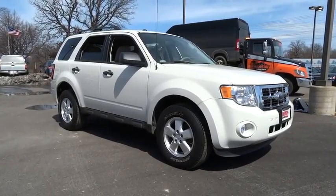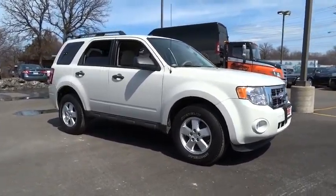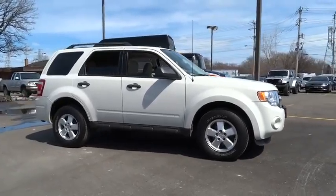2012 Escape. Gas engines flex, tow, sip, and go with Ford Escape.